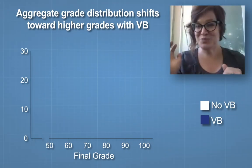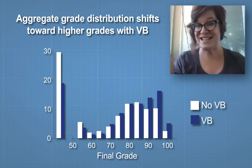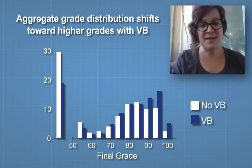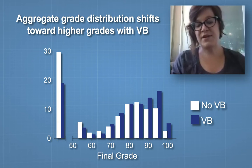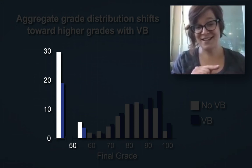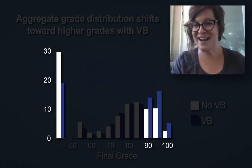We got grade data — these are the end-of-semester grades of students who were either in a semester that didn't use Visible Body or a semester that did. It's the same instructor and the same schools for both semesters, so the only switch is whether or not Visible Body was used. In blue we have the percent of students with a given final grade. We see a decrease in grades below 50, and if you look here where the bars are getting a little higher, we've got a lot more students up in the A range — 90 and above.